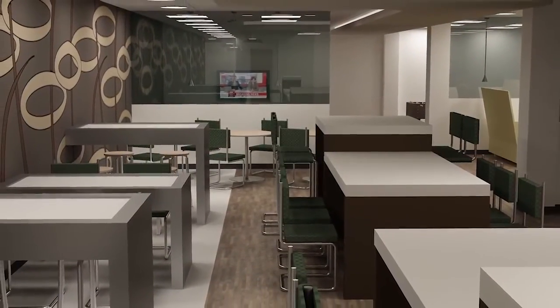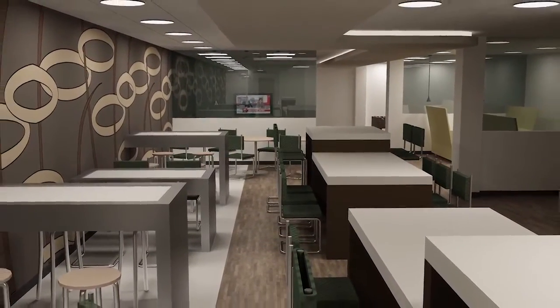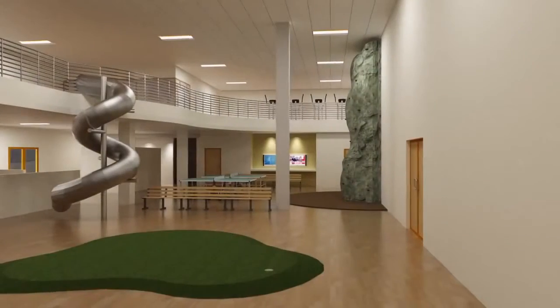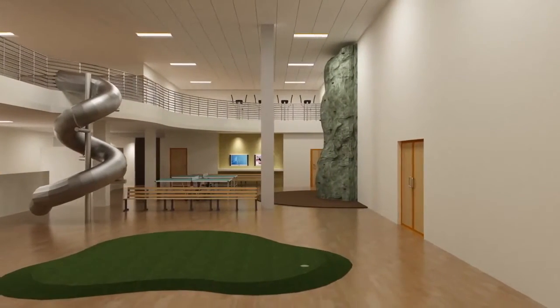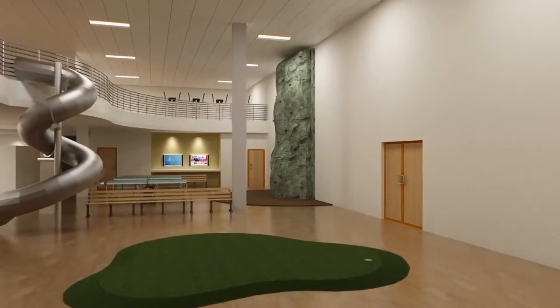The Carrollton facility also features a dedicated customer lounge with an entertainment area and kitchen. Additionally, the facility includes its own fitness center equipped with a rock climbing wall, cardio equipment, and a locker room.